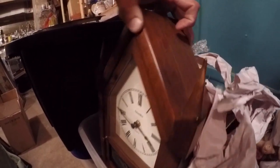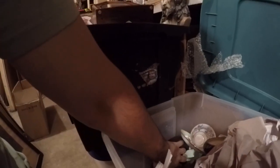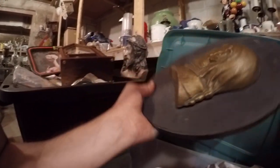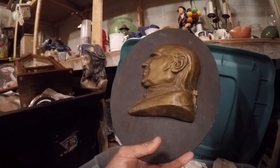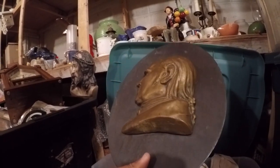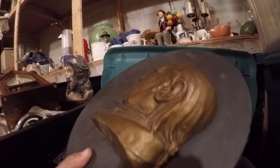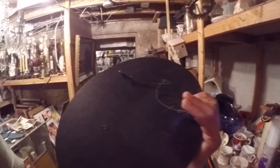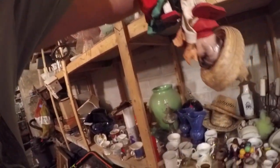Is this what I think it is? It's just a newer clock. I thought it was like an older German clock. I'm going to put that on the shelf. This almost looks like a Ben Franklin, but it's not. I'm not sure who that is. It is heavy though. It feels like it's a bronze.